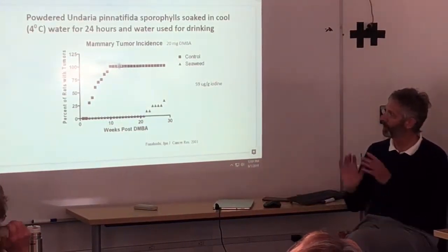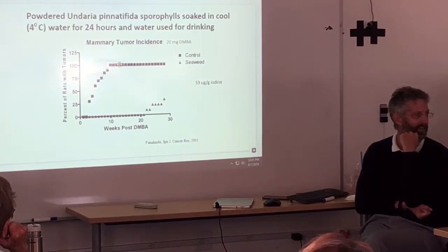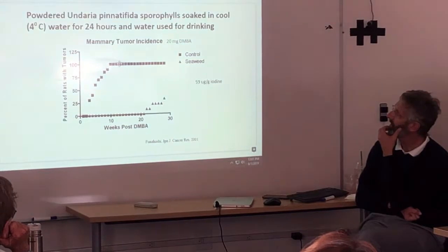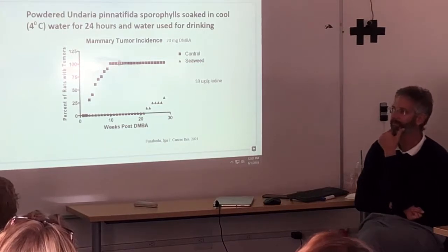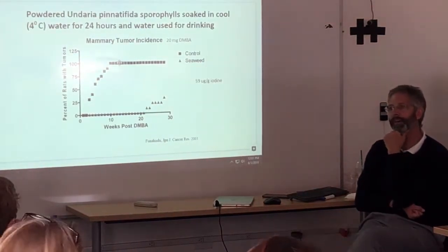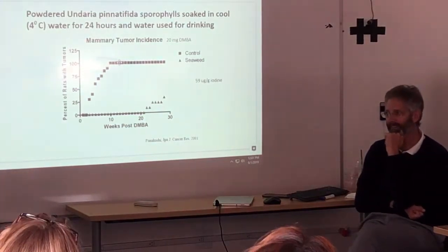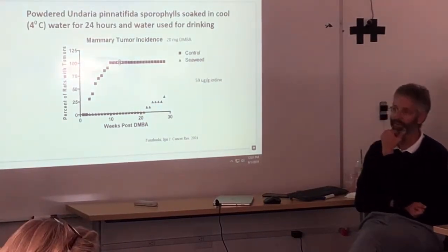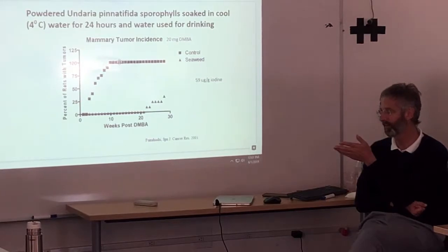Without seaweed treatment, there's 100% incidence of tumors in this mouse model. With the seaweed treatment in drinking water, you have zero to minor amounts of tumors. The seaweed studied is Undaria, also called Wakame. There are hundreds of kinds of seaweed offshore — it's probably not specific to one kind. We need to understand the key active components, though I still recommend eating the whole seaweed. You can even harvest invasive seaweed right in our harbor, as long as there's no source of heavy metal pollution.